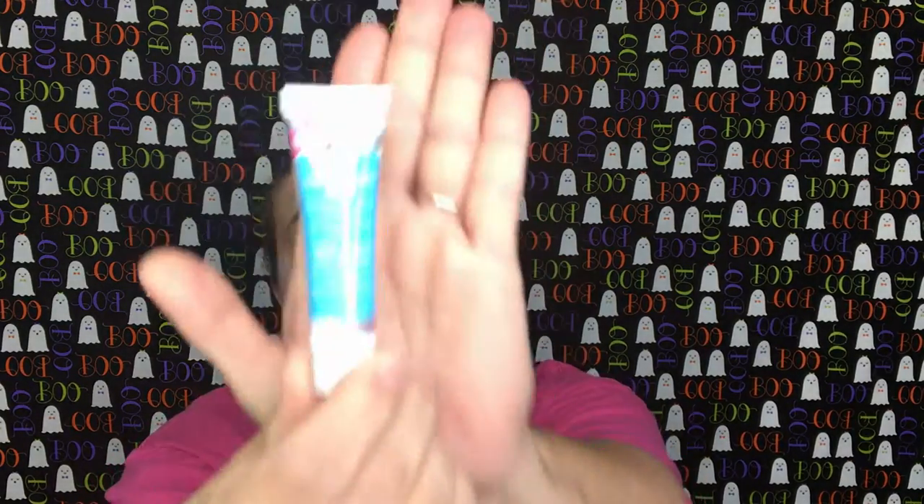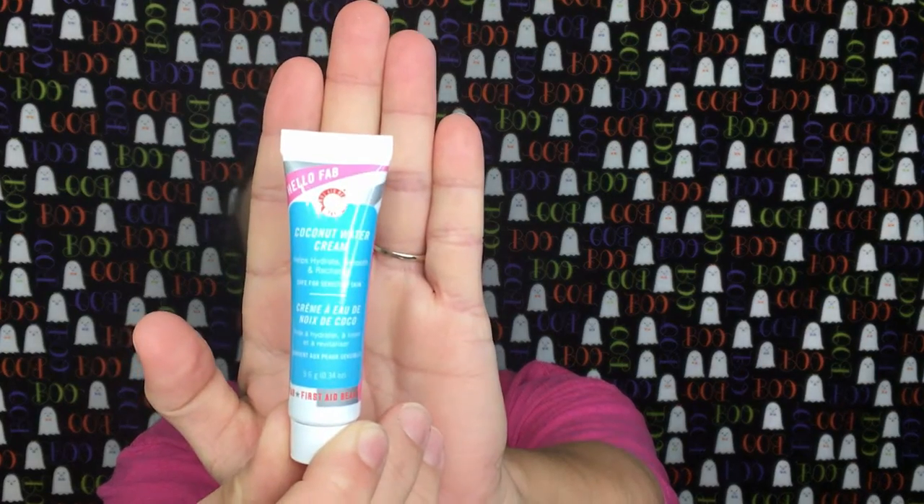The first thing is the Hello FAB Coconut Water Cream. It helps hydrate, smooth, and recharge, and it's safe for sensitive skin. I actually think I have the full size already, so I'm just going to stick this one in a giveaway.